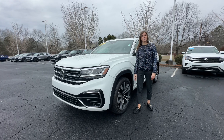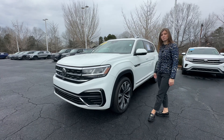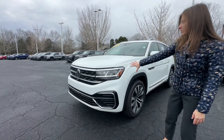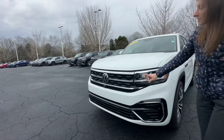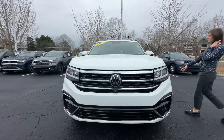Hi, welcome to Coraline Volkswagen. My name is Anna. Let me introduce to you this Atlas ACL Premium R-Line. Take a look at the front bumper — you can see the 360 camera located on the front bumper underneath.